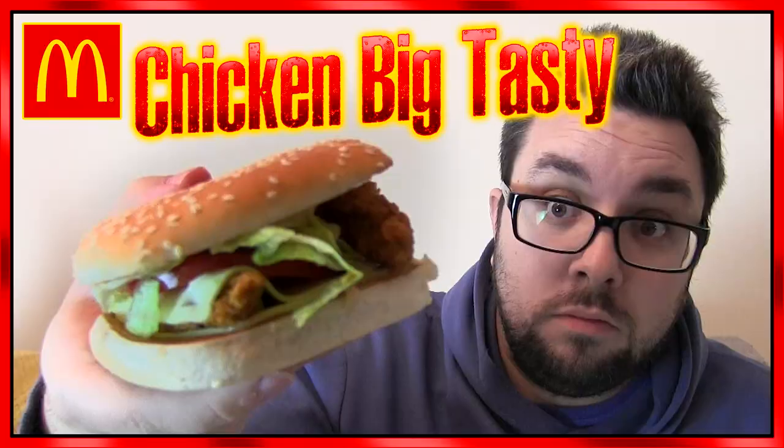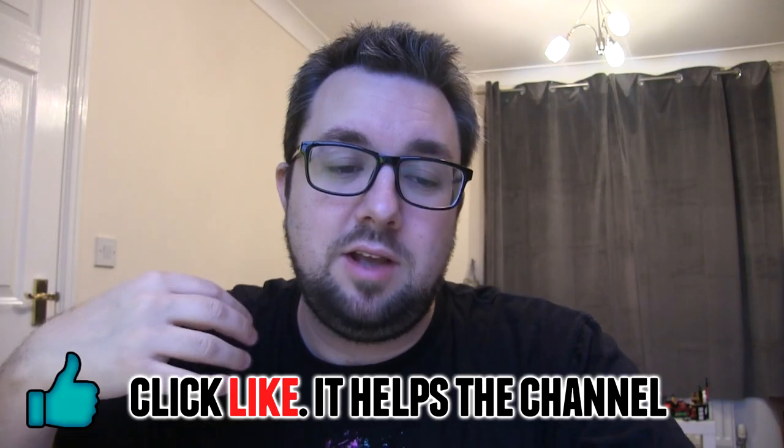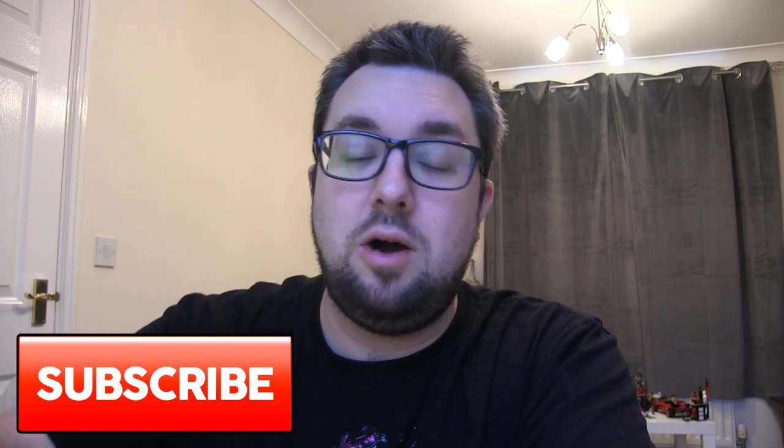Hello everyone, welcome to Food Review UK Vlogs, and another list. So, as I said in that intro, this is my top 5 favourite limited time burgers from McDonald's, which does include chicken burgers. I went through the history of our channel, looked at all the different burgers we've tried, and more than any other fast food chain, we have done McDonald's reviews — because they've been very generous with the number of limited editions they release, including month-long events where you get a different burger every week. That has racked up a good number of different reviews on the channel.